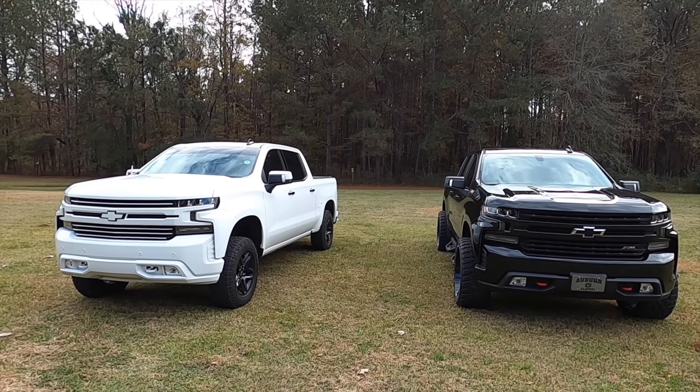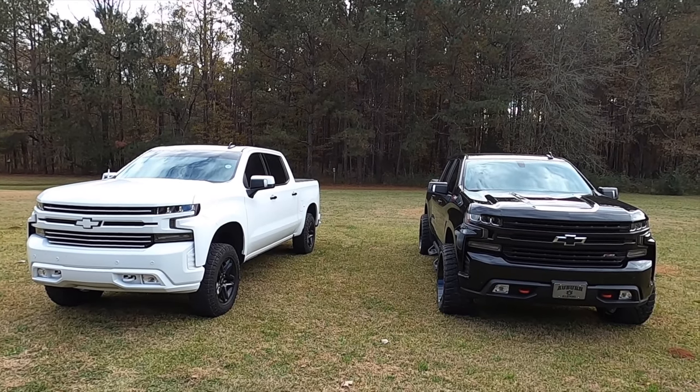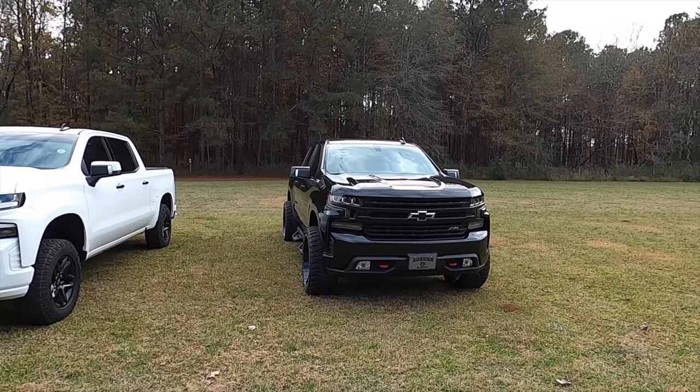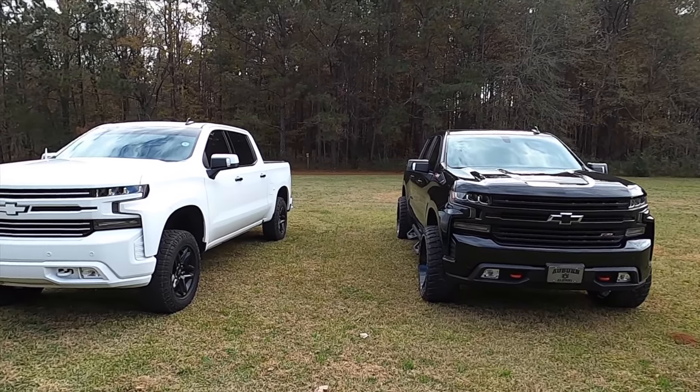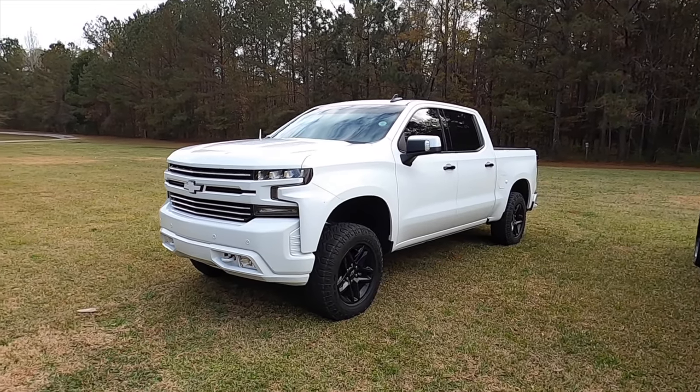I'm not sure what's more dramatic — the performance difference or the appearance difference from swapping wheels and tires. The black truck looks about a thousand times better with the 24s on there, and my truck is over here crying. But it definitely rips with these lightweight wheels and tires.